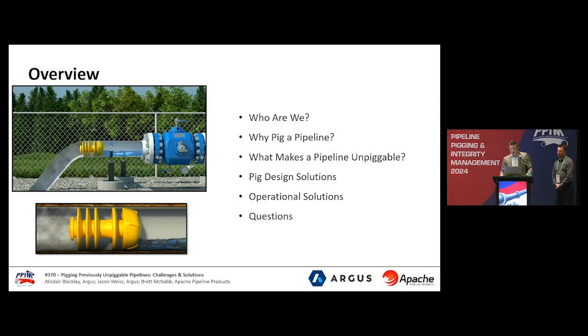I want to give a quick overview of our next 30 minutes together. We're going to provide a high-level overview of some of the reasons to pick a pipeline, and then introduce some things that make pipelines unpiggable. Some of these may be obvious like piping geometry or availability of infrastructure to send or receive, and some not so obvious. Brett and I hope to provide an overview of some of the possible solutions through both pig design and innovative operational infrastructure, making once-unpiggable pipelines or sections of pipelines piggable. In the end, we hope to have five or ten minutes for questions and look forward to that.